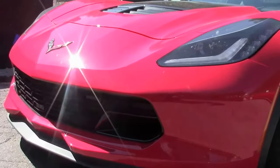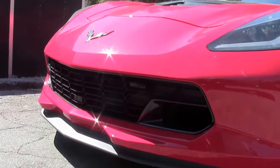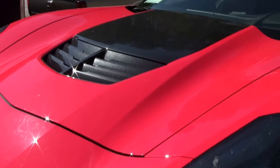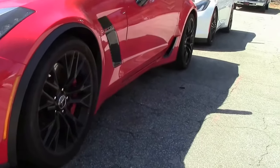The Z06 engine was new — a supercharged LT4, a 6.2 liter V8 with 650 horsepower and 650 pound-feet of torque. Direct injection, 10.5 to 1 compression, dry sump oiling, cylinder deactivation, and continually variable valve timing.